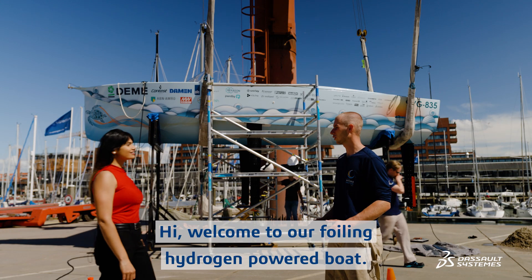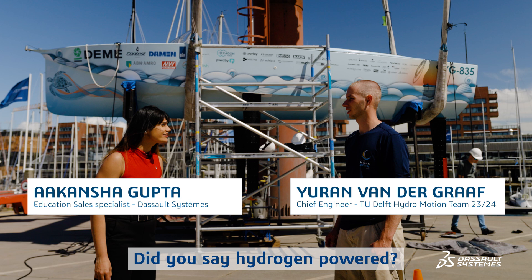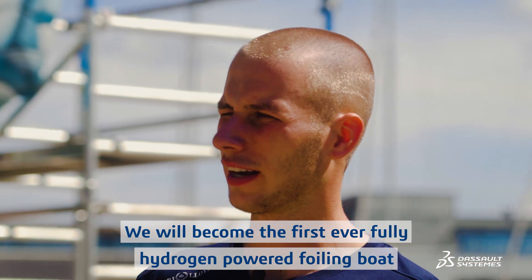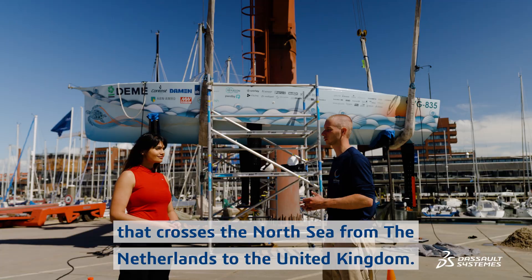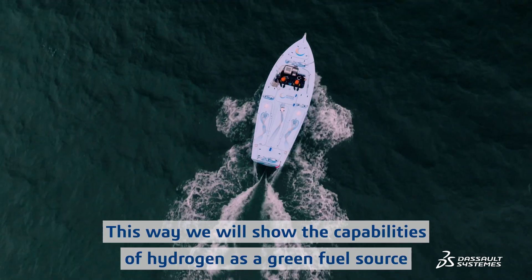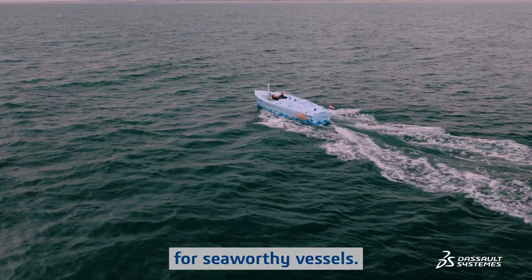Welcome to our foiling hydrogen-powered boat. We will become the first ever fully hydrogen-powered foiling boat to cross the North Sea from the Netherlands to the United Kingdom. This way we will show the capabilities of hydrogen as a green fuel source for seaward vessels.